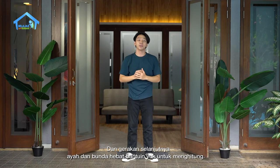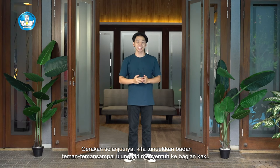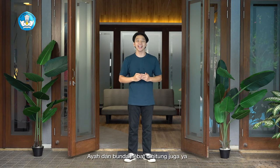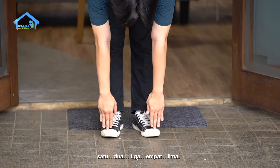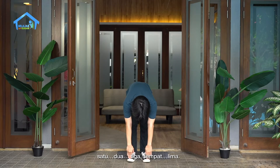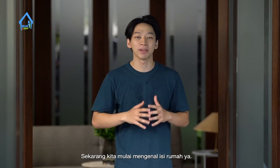Dan gerakan selanjutnya, Ayah dan Bunda hebat, bantuin yuk untuk menghitung. Gerakan selanjutnya, kita tundukkan badan teman-teman sampai ujung jarinya menyentuh ke bagian kaki. Satu, dua, tiga, empat, lima. Oke, selesai. Sekarang kita mulai mengenal isi rumah ya.